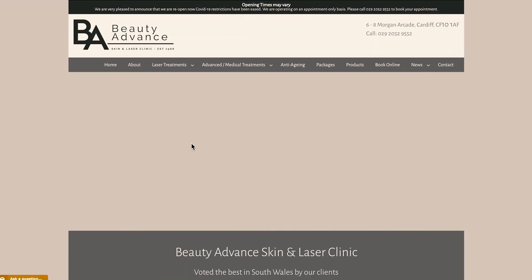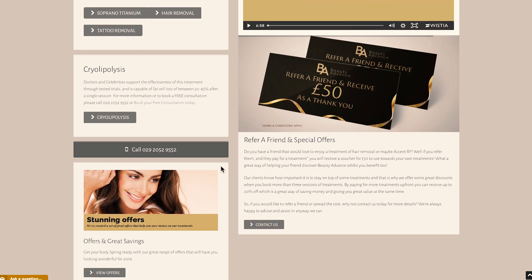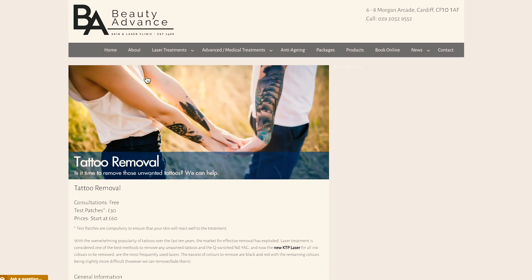Before I show you the new website, I just wanted to touch on what their previous website looked like. You can see there's a lot going on in the navigation, a huge blank area in the middle of the screen, and quite a bit of text as you scroll down with no real hierarchical flow. It also doesn't have that premium, elegant feel that the business was going for.